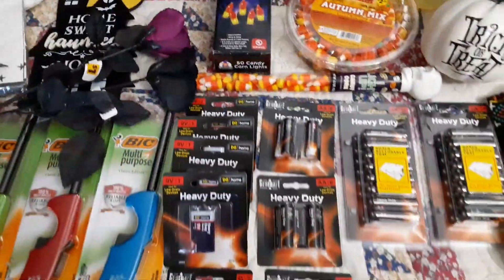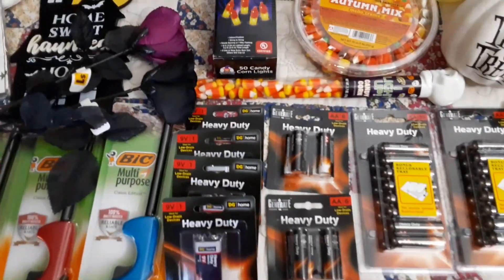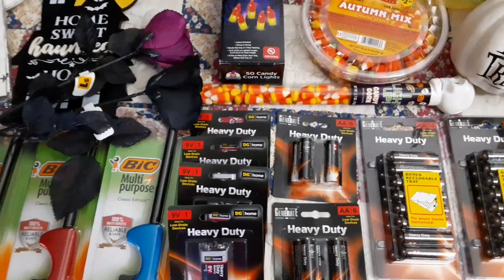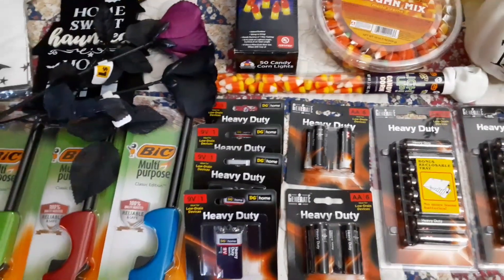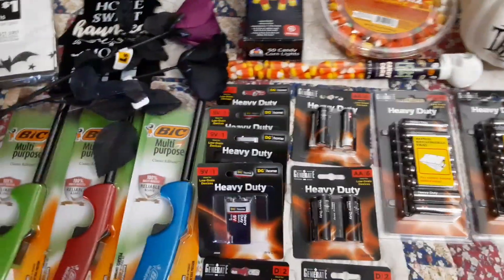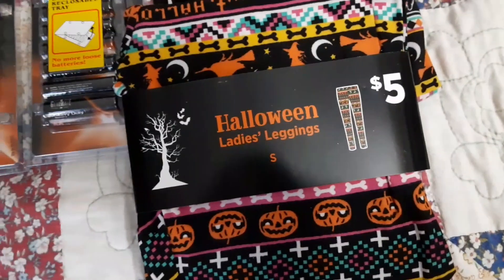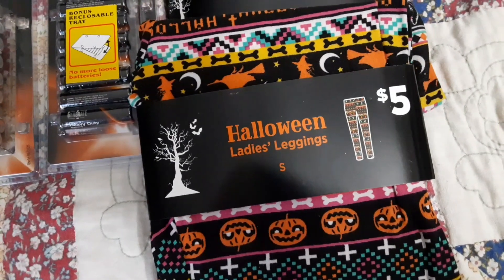Alright guys, so I am back home. I have everything laid out from my haul this morning and I wanted to go ahead and share everything with you all. I did end up finding a few more penny items and I have a funny little story to go right along with those. Plus, I need to tell y'all about this big lighter deal because that ends tomorrow. I'm just going to jump right in to this little story.